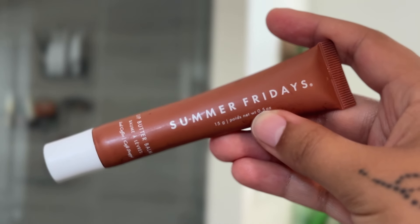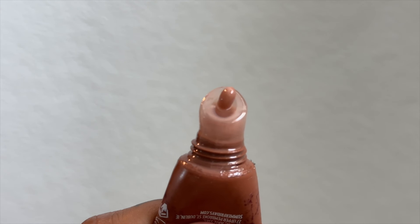And last but not least, going in with my Summer Fridays Iced Coffee Lip Butter Balm. I am obsessed with this stuff — it leaves my lips feeling so soft, smooth, and hydrated, and it's a perfect way to finish off my hygiene routine. And that is it, you guys. Thank you so much for watching and I will see you guys in the next video. Bye!